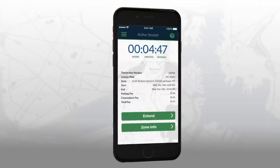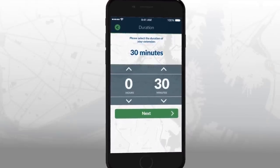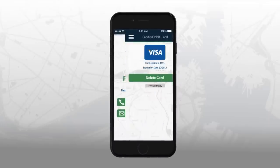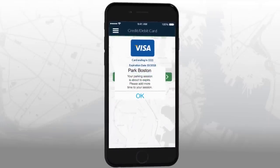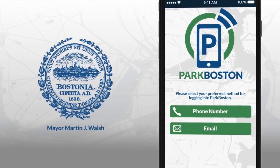If you wish to park longer, simply click the extend button and choose your new length of stay, up to the maximum amount of time allowed. Park Boston — pay on the go, receive session expiration reminders, extend time remotely. Hit the app and sign up today.